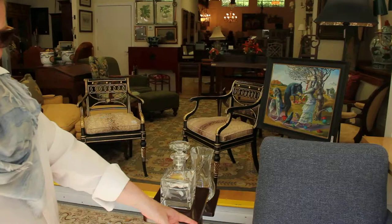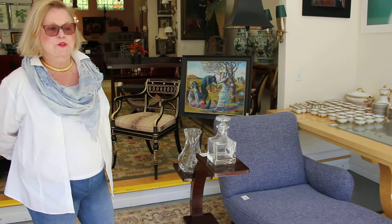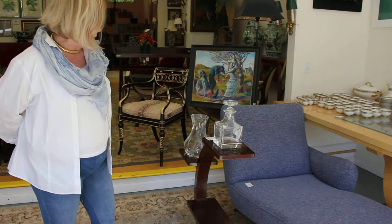Here we have some of our mid-century modern. This is a wonderful sofa in perfect condition, brand new. It's Kagan, custom ordered. The original price on this was $13,800. It is a blue-gray fabric with wood legs. We have it for $3,800 — a magnificent piece of really high quality.